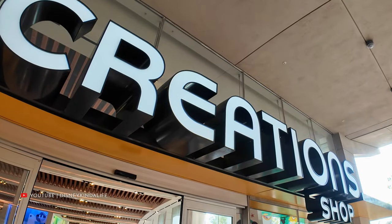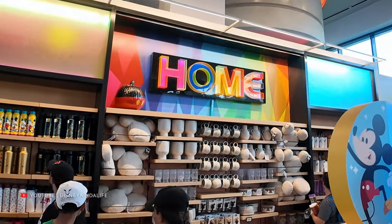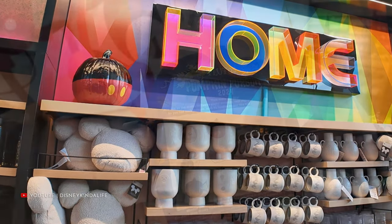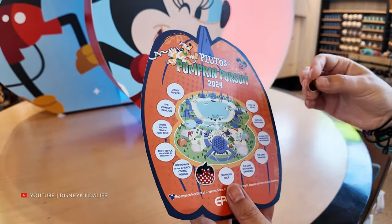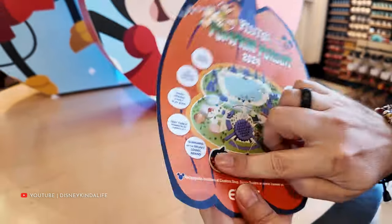Next on our list is the Creation Shop. I'm assuming this might be the Mickey one since Minnie was inside Connections. I think we spotted it over here in the home section — there it is, a Mickey-themed pumpkin up there next to the home sign. Let's get that Mickey sticker on. It's going on Creations — stubborn Mickey, but there you go. Two down.